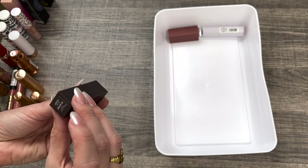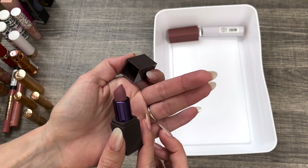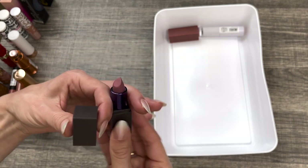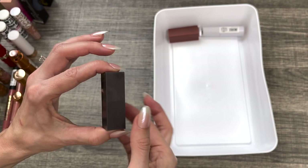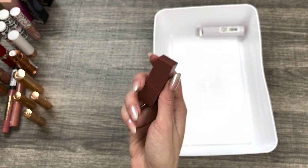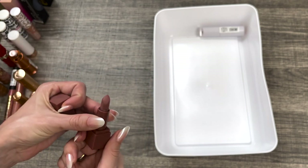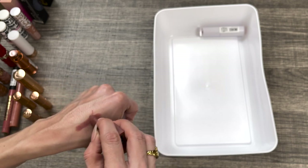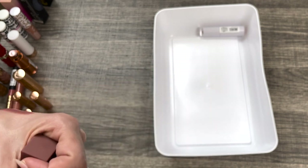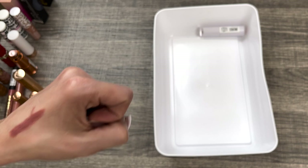Next I have the Urban Decay Matte Lipstick in the shade Backtalk. I did get this pretty recently in a free gift with purchase situation, but I don't really need this lipstick — I have a couple of cool-tone mauves already. I'm just going to give this one away. Next I have the Huda Beauty Matte Lipstick in the shade Interview — a mini that I'm almost done with. It's a mauvey, really beautiful nude color. The formula is very creamy but a true matte. Really nice — I'm going to keep it.